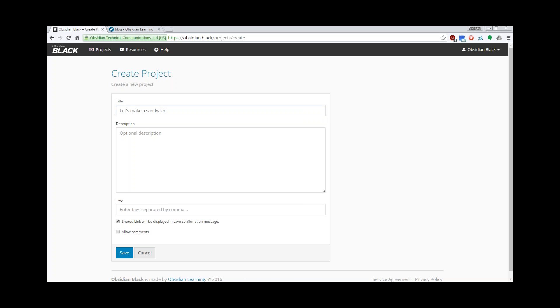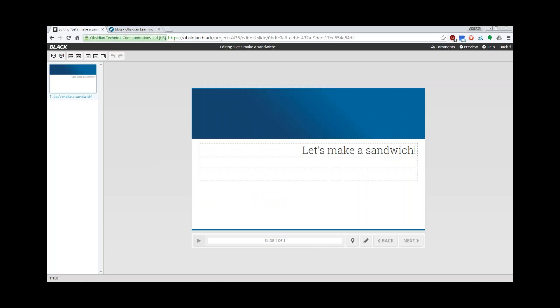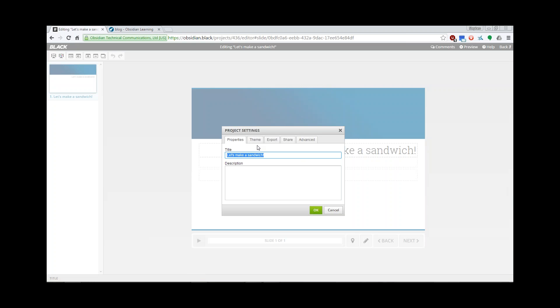If you like, you can share and allow comments, which allows other reviewers to see your course and make comments. Now let's go into the editor. More icons will pop up as I add content to the slide. The first thing you'll see when you create a new project are your page settings and slide settings. In project settings, you can set a description for your project, apply a theme to it, export it in SCORM or XAPI, and you can set up sharing.